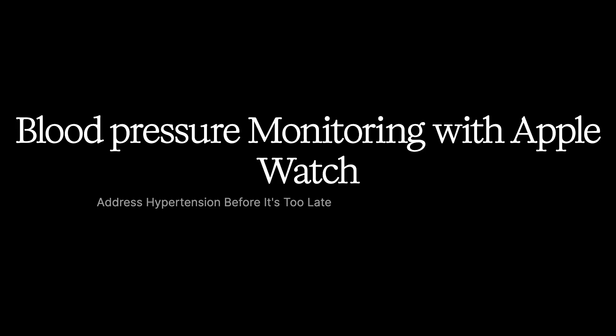But imagine if you could continuously monitor your blood pressure, catching potential issues before they become life-threatening.